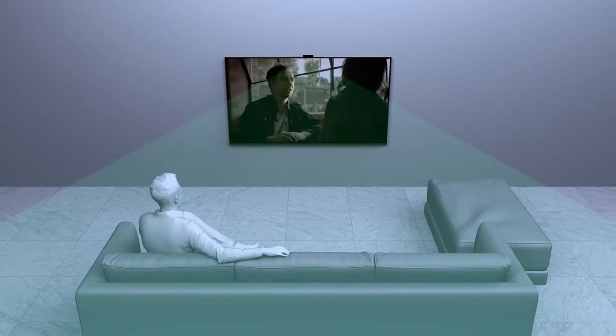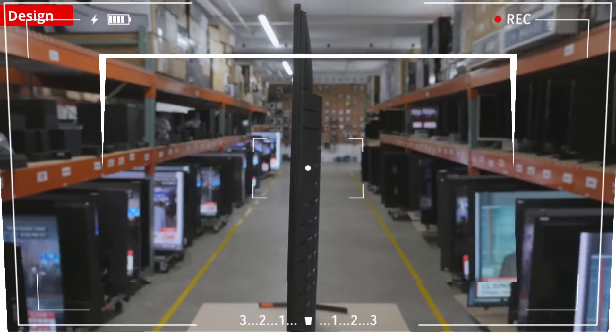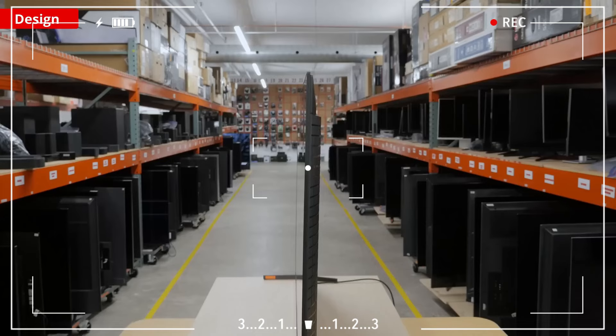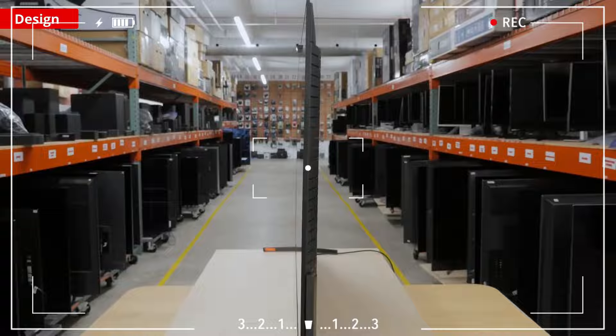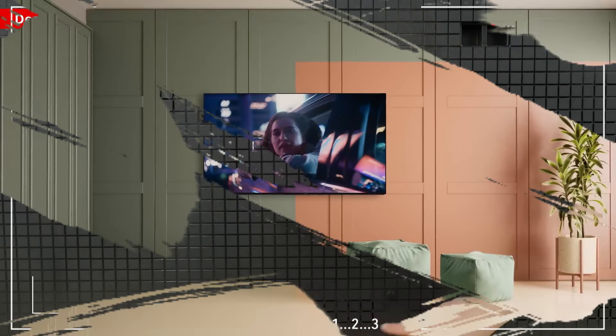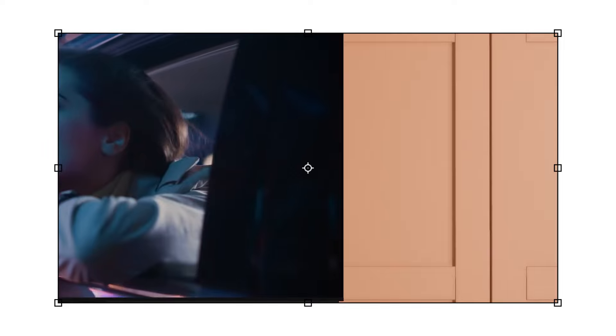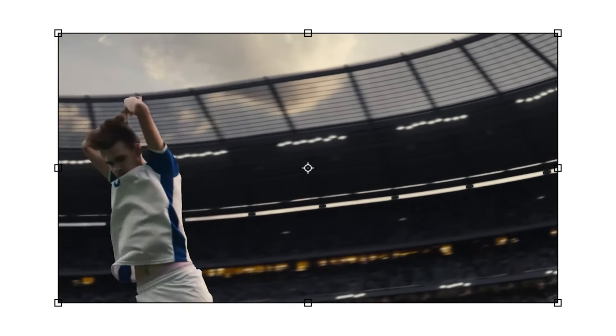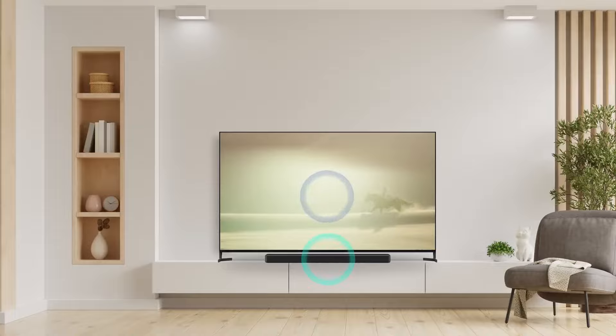The super bright yet even-handed picture quality of the A95L is truly impressive. Its incredible sound quality means you won't need an extra soundbar. It offers features like Dolby Vision Gaming at 4K 120Hz, Variable Refresh Rate (VRR), and Auto Low Latency Mode (ALLM).